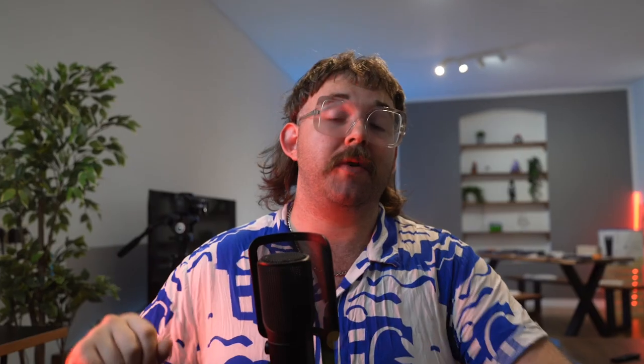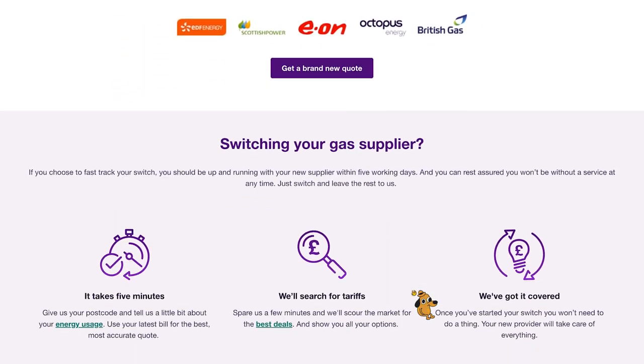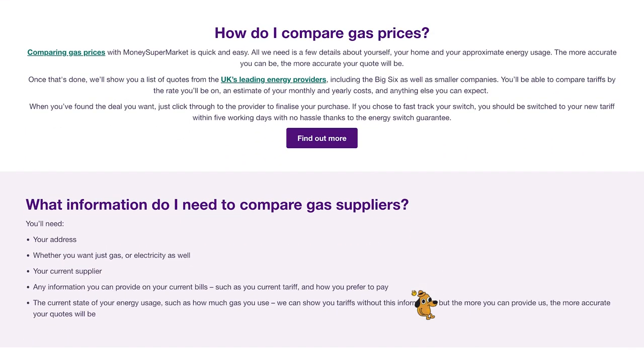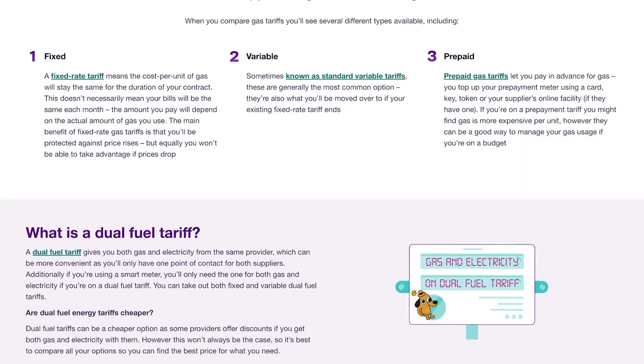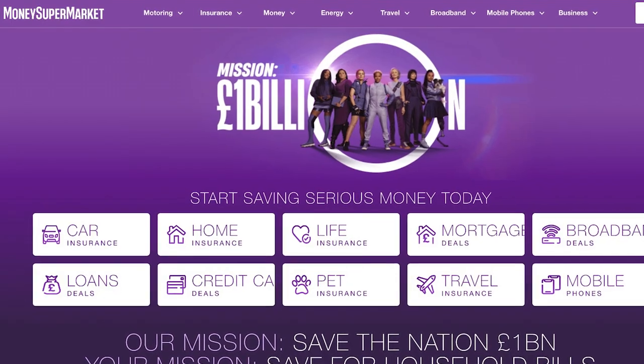Next up we have Money Supermarket, also one of the UK's largest price comparison services. Money Supermarket is similar to USwitch and is one of the best for finding price comparisons in energy, especially for gas prices, which are particularly expensive right now and expected to keep rising. In winter, Money Supermarket is an especially useful platform, making it much easier to find generous contracts and tariffs while smoothing out the switching process. It provides instant quotes that take into account both your location and your energy consumption, and they also offer gift vouchers as bonuses for using their services.